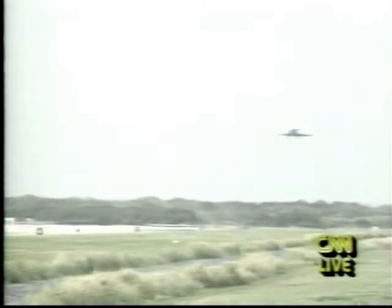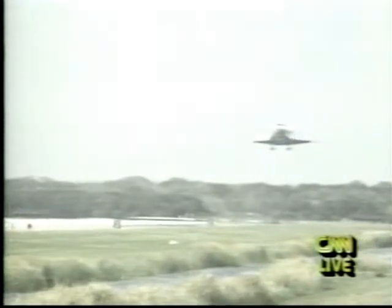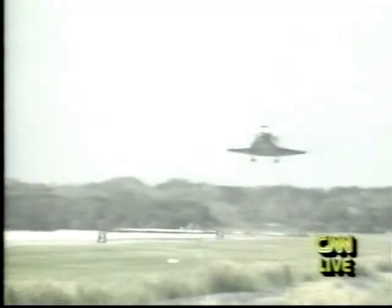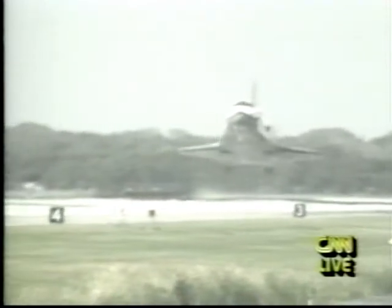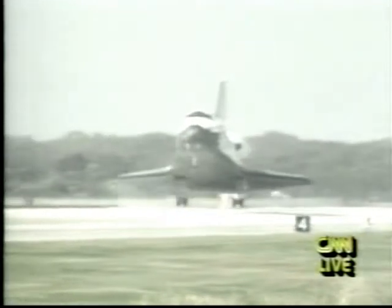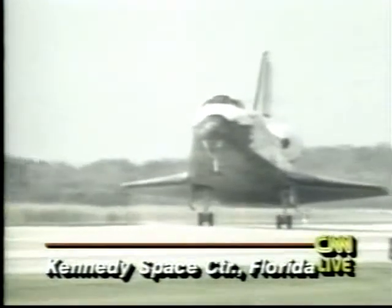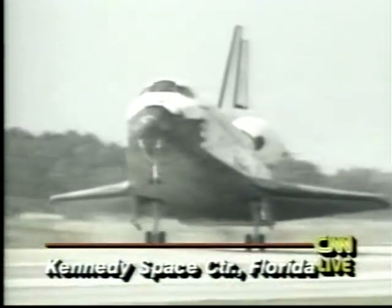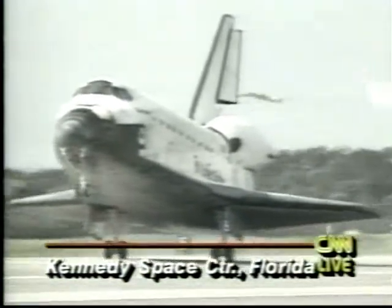It's going very rapidly now. Main gear touchdown. Drag chute deployed.